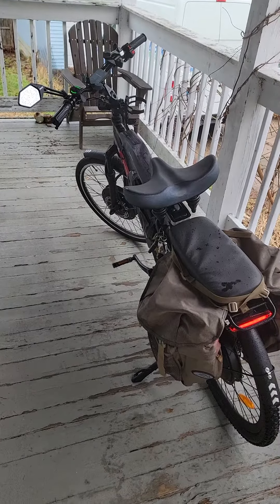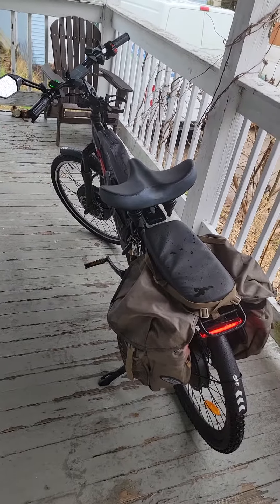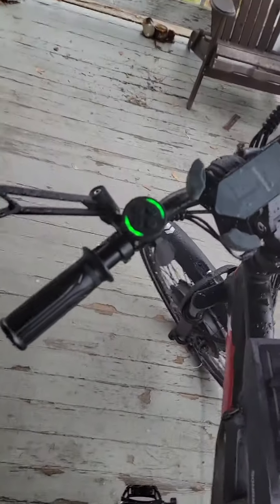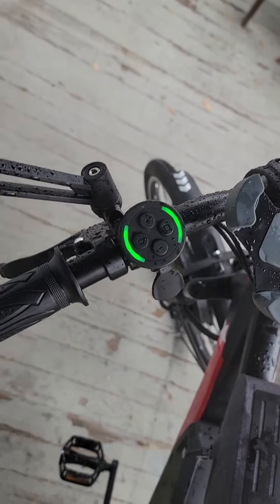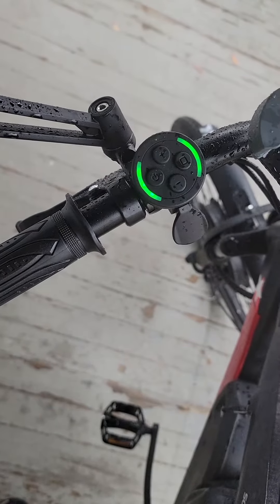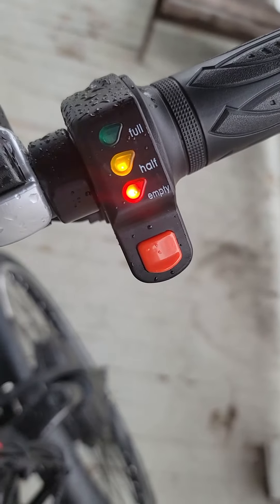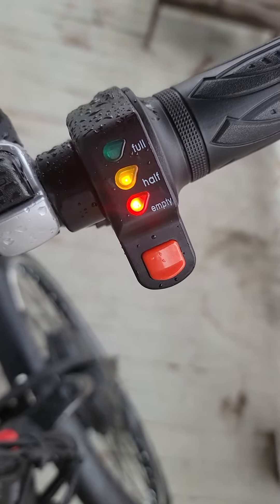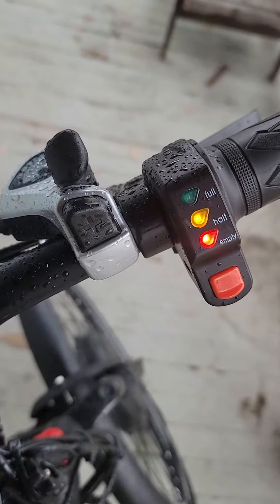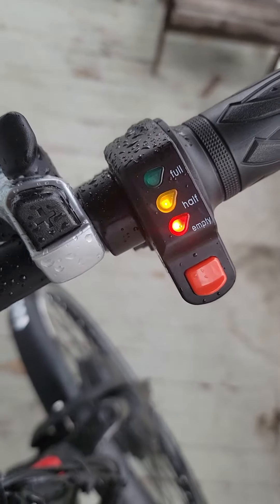I just did about 30 miles in the rain with the lights on and got full battery on my pedal assist. Let's assume that's 80% or better. I'm reading half — it switched over to half about halfway back. So I'm going to say that probably kicks in around 65% and drops to empty around 30%.